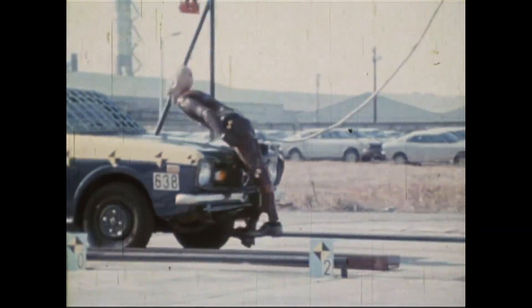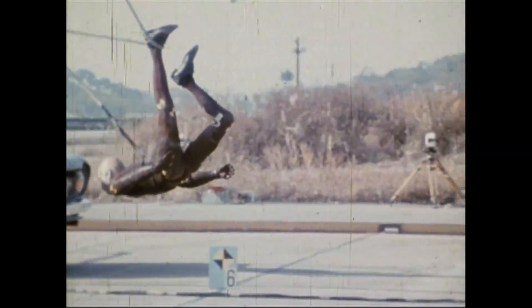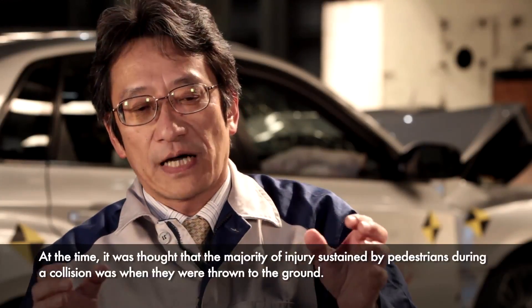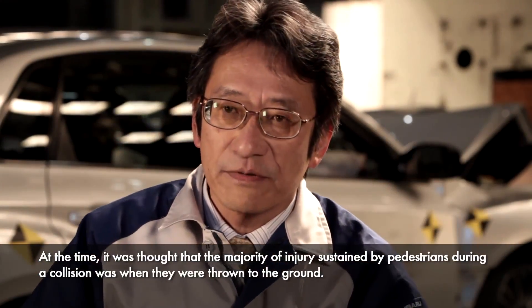Subaru had also focused on the safety of pedestrians from an early stage.